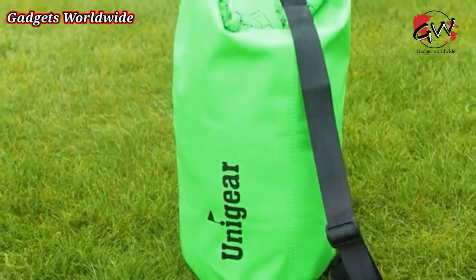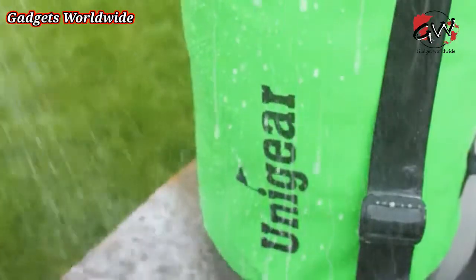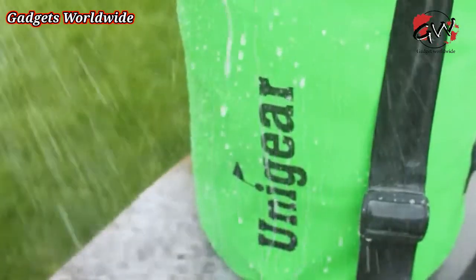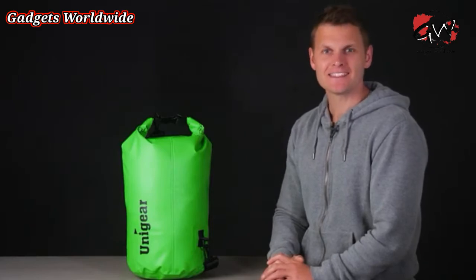Spray them with water and nothing gets through to your contents. They keep your belongings completely dry for a full 4–5 seconds even when fully submerged.